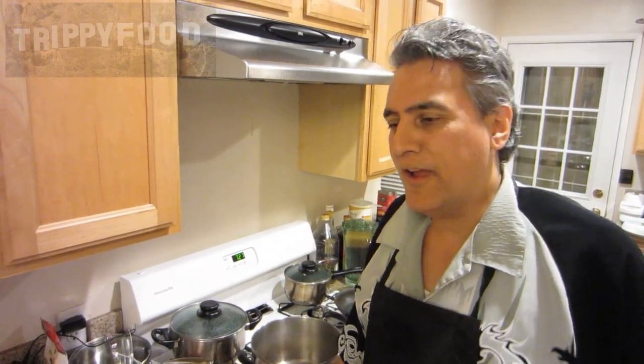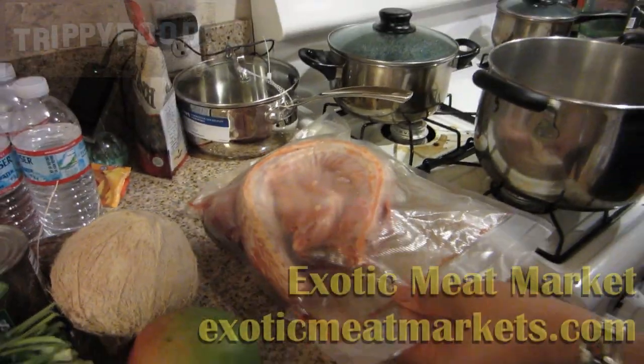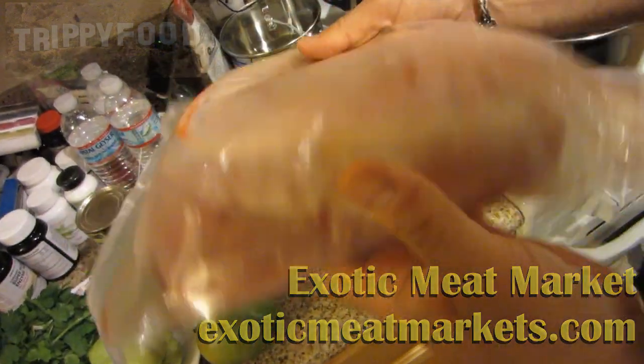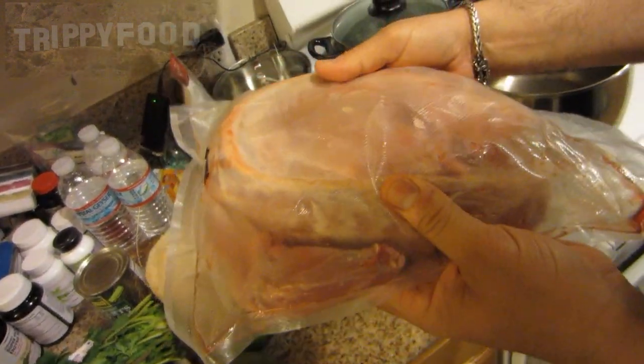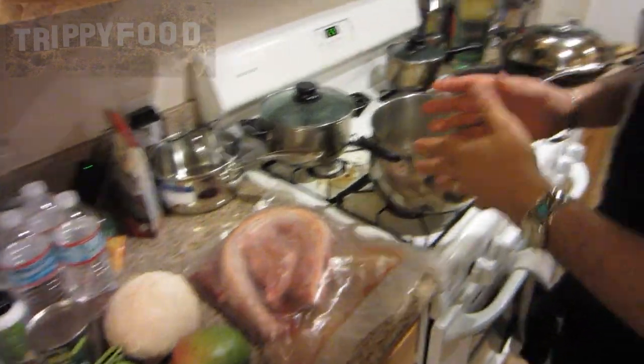Hi, this is Valentino Herrera with Trippy Food, and we're going to make something that I'm really looking forward to — something very special: iguana. I sourced this iguana from exoticmeats online, and this is a whole, skinned, gutted iguana. It's one whole piece. We're going to be cutting that up, and we're going to stew it or roast it.